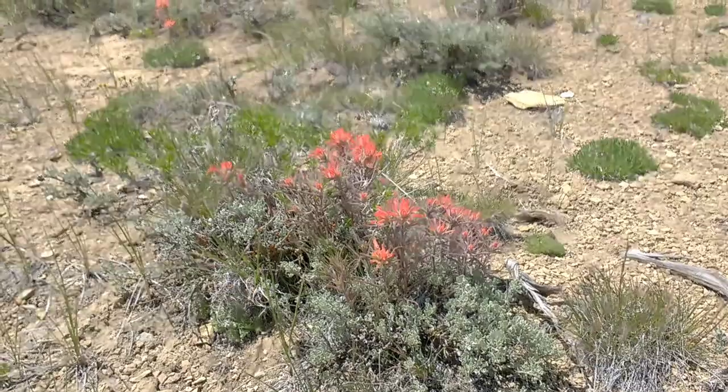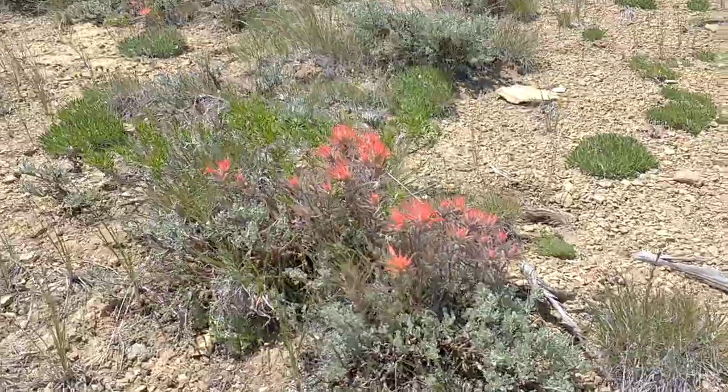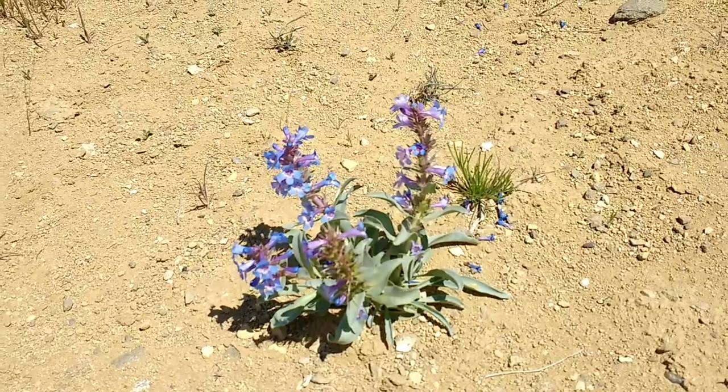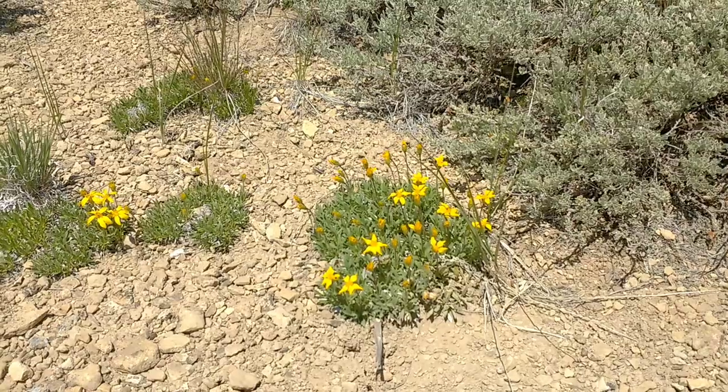I don't see any water, but there are beautiful flowers. They somehow find water, I guess. Beautiful flowers, but I don't see water.